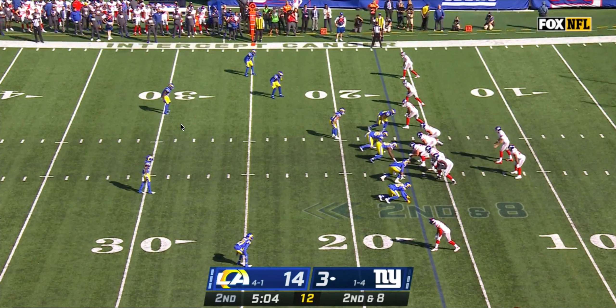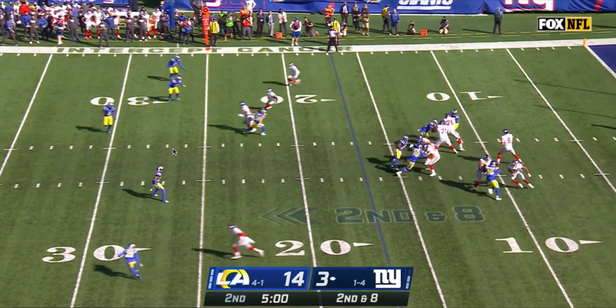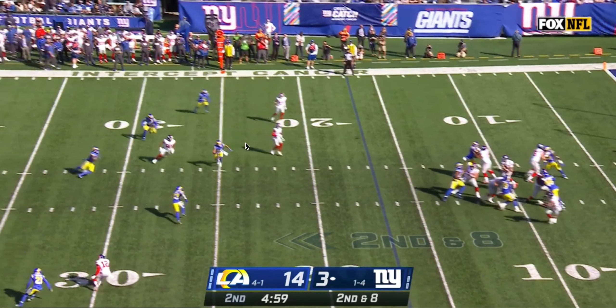What that does and what it means is that this number 3 receiver is going to work up, and while he's working up, what he's expecting to see in a basic cover 2 formation is the two high safeties separating into their halves of the field, opening up the middle of the field. But by the time he gets to that second level and looks over, instead of seeing that open middle of the field, he sees an extra middle defender. That causes him to short or stall his route, allowing Taylor Rapp to be in the favorable position to make the interception.